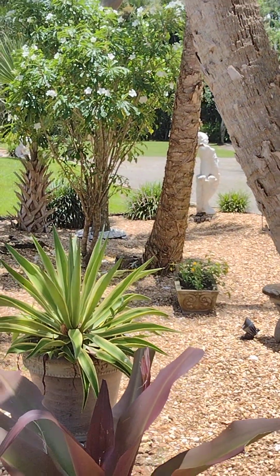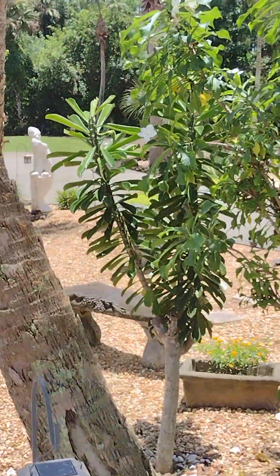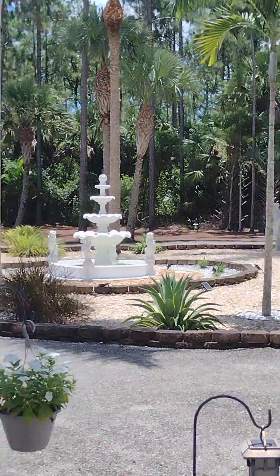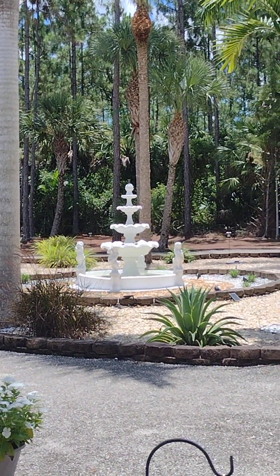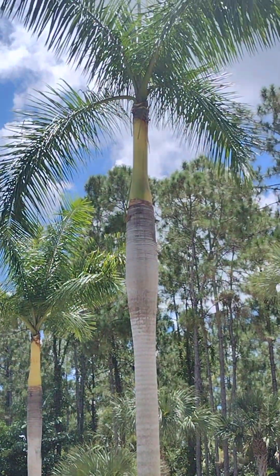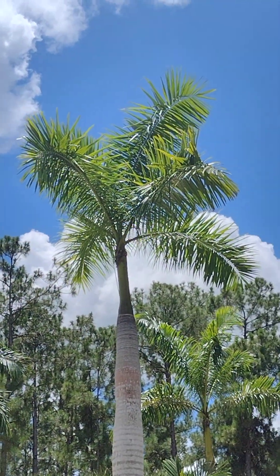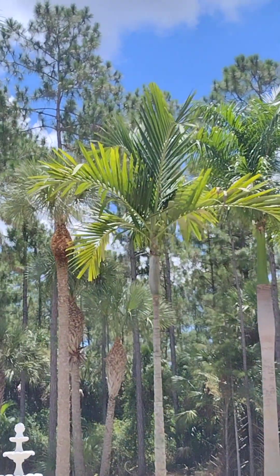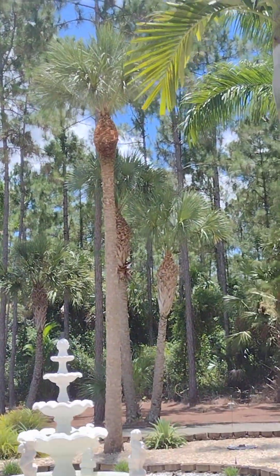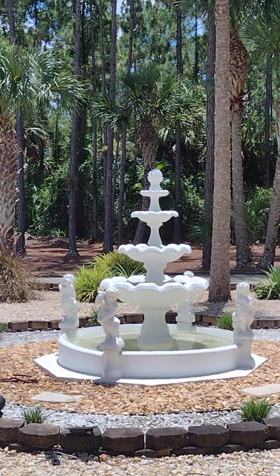There's a little garden over here with some nice statues, and our beautiful fountain in the center. Some of our other palm trees here in the yard look beautiful — tall, very lush tropical palm trees. It's beautiful Southwest Florida, about 85 degrees right now, early afternoon around noon.